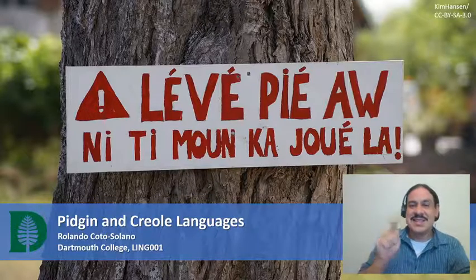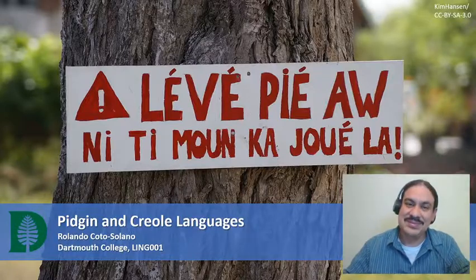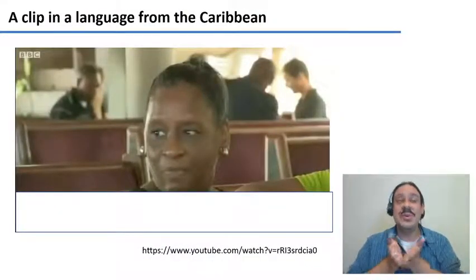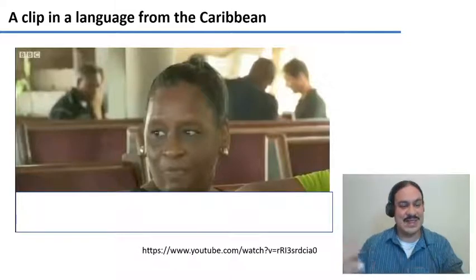And it says: slow down, children are playing here. The first thing I want to do is show you a video from a language spoken in the Caribbean, and I want you to try to pay attention to it and see how much you can understand from what they're saying.